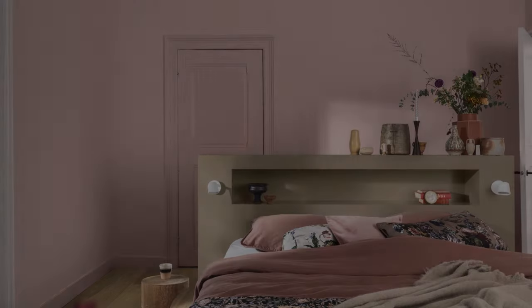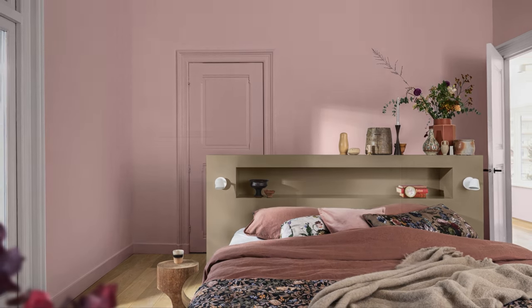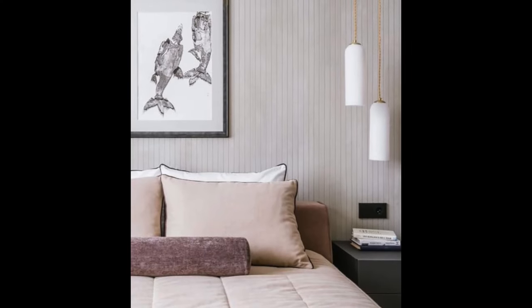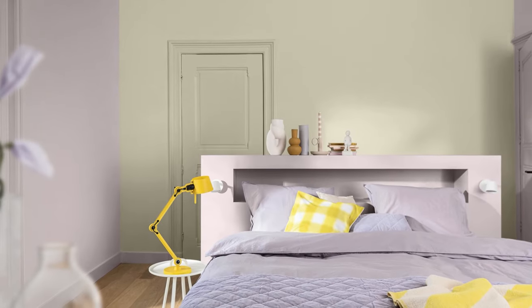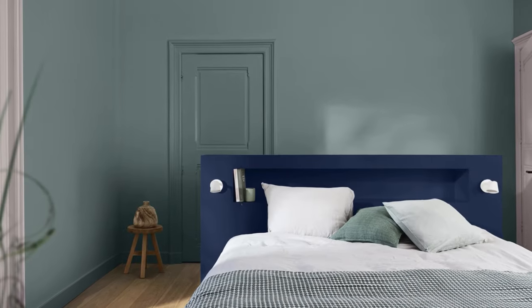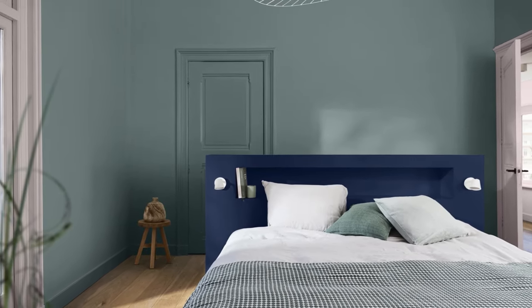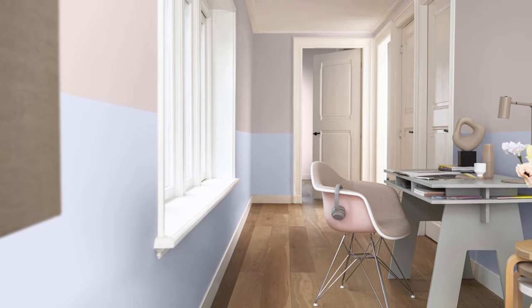Sweet Embrace proves that a single colour can be surprisingly versatile. From fostering tranquility with monochromatic tones to creating a touch of sunshine with pops of yellow, this gentle pink hue offers a world of design possibilities. So embrace the colour of the year and bring a touch of peace, warmth and positivity into your home, no matter your desired aesthetic.